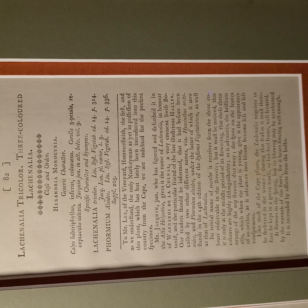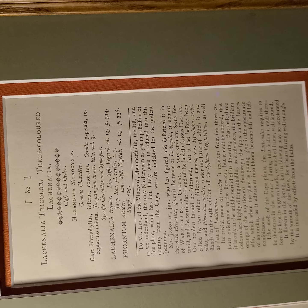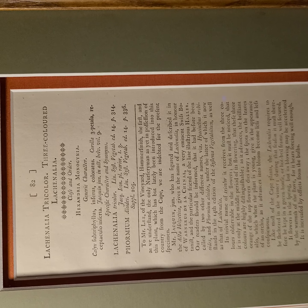It says: to Mr. Lee of the Vineyard of Hammersmith, the first and, as we understand, the only nurseryman as yet to propagate this plant, which has been lately introduced into this country from the Cape — maybe South Africa — we are indebted for the present specimen.